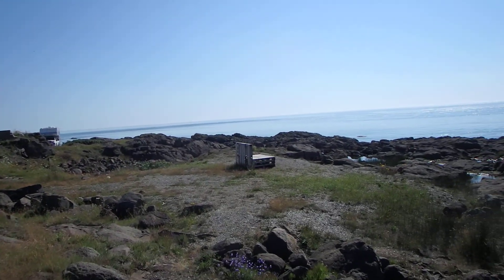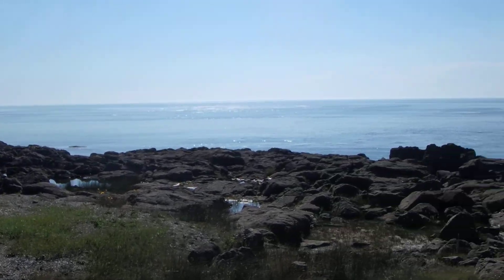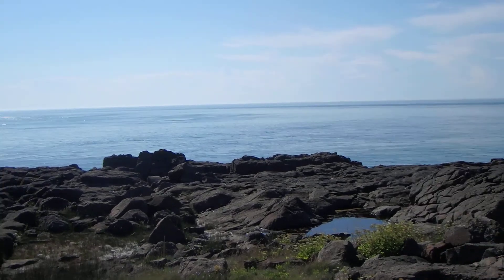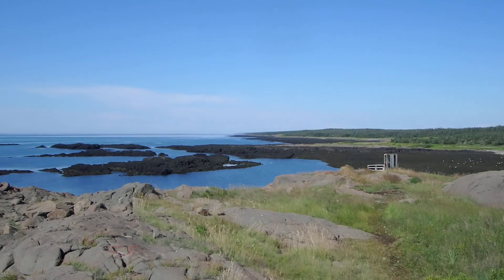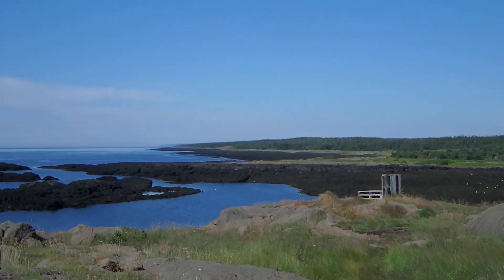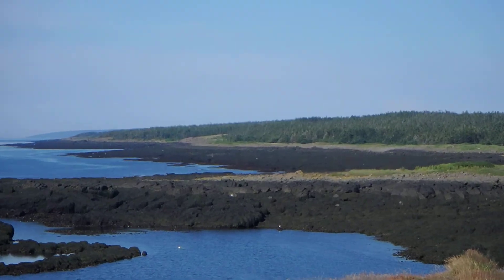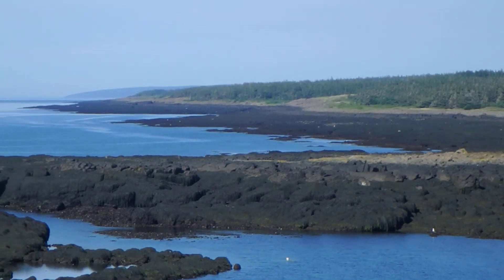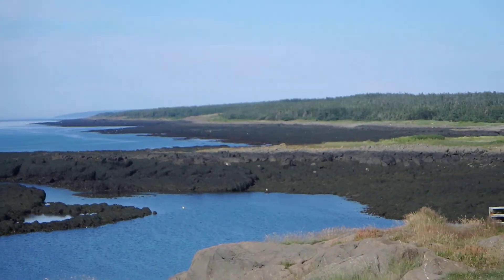Looking around the bay here — they say the whales jump out here, but we haven't seen a whale yet. Pretty spectacular though. There are some people over here; the tide is out and they are clam digging. They are way over yonder, just barely see the specks of them in the middle of the screen.